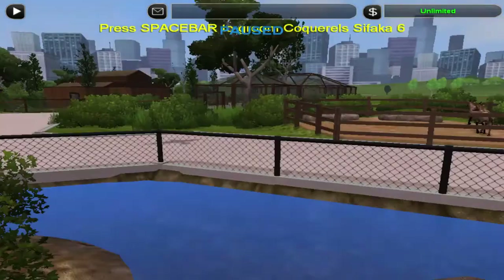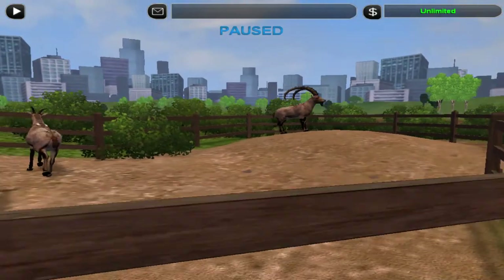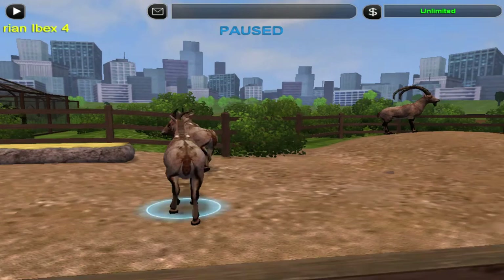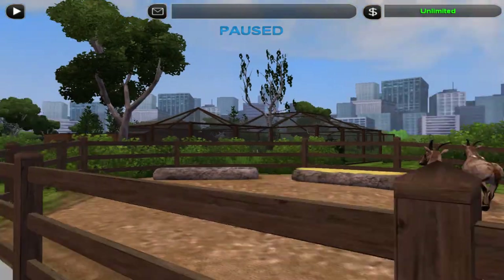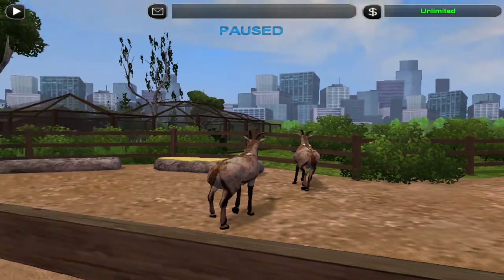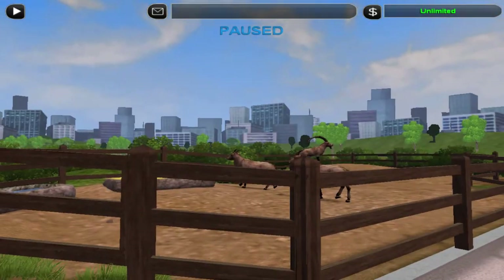And then on to the other exhibit, which is an Ibex exhibit — temporary. Because we also recently got Markhor. I think I might do an attempt on combining the two and build a really cool mountainous exhibit. Probably do something with the Lammergeier, or Bearded Vultures, whatever you call them, as well. But yeah, that's going to happen in the future.